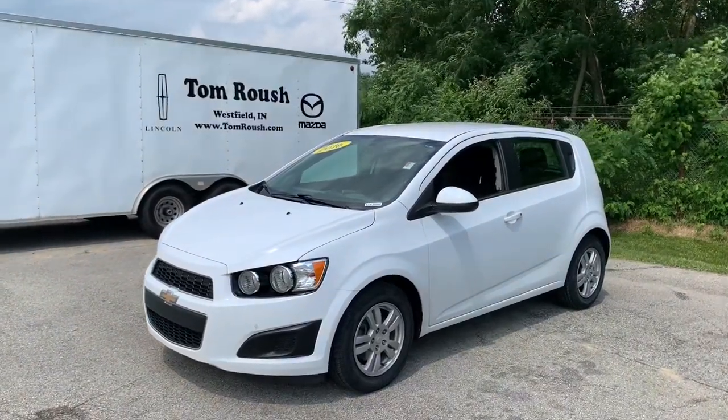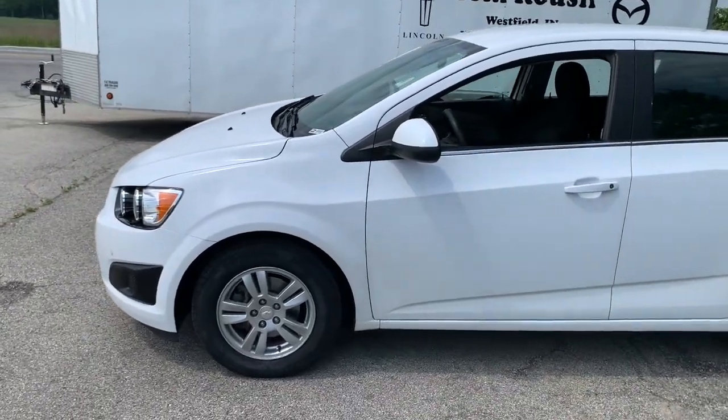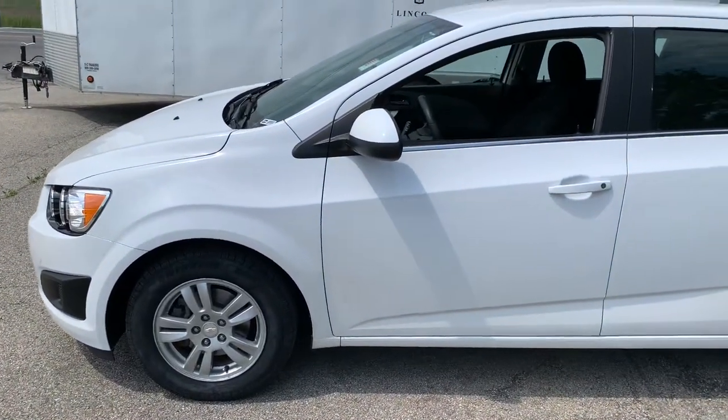Here is a wonderful 2016 Chevrolet Sonic. This vehicle is an outstanding buy with fewer than 80,000 miles on the odometer.